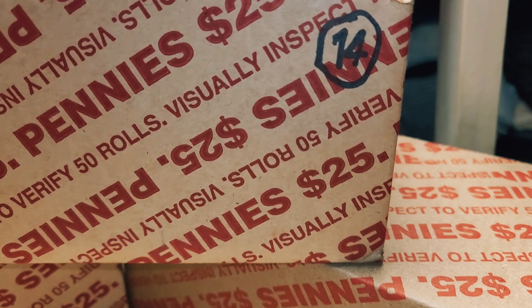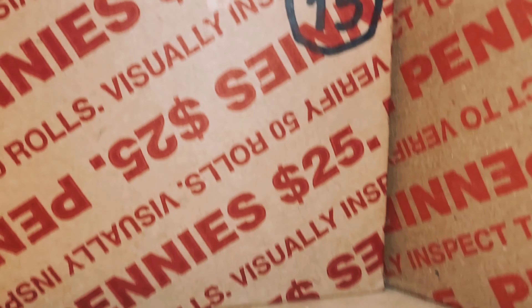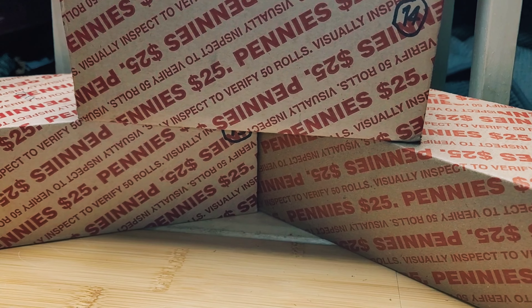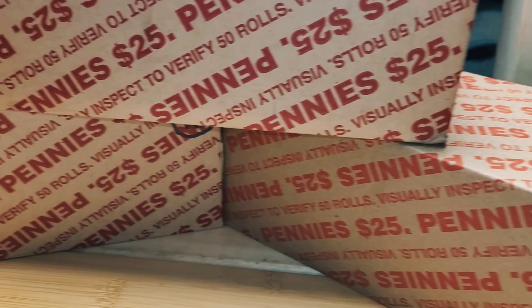Hello everyone and welcome to New Miss Nate. Today we'll be hunting boxes 14, 15, and 16 for the Hunt and Fill episode number 2. I'll bring you in on our first find.